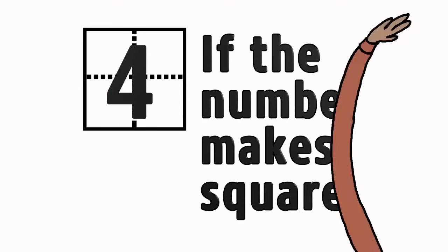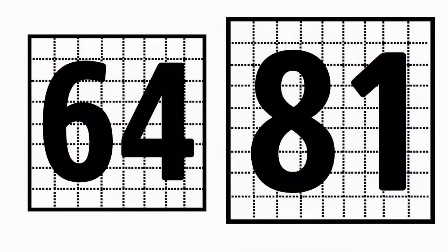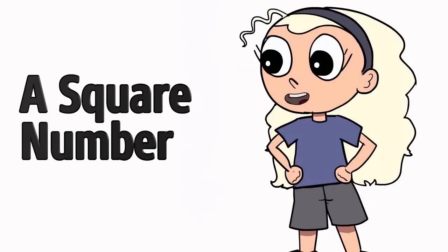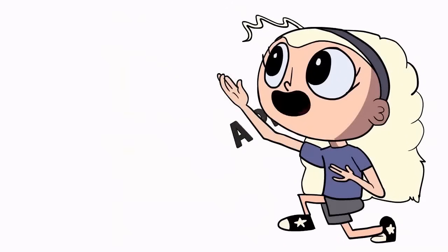If the number makes a square, a square number is there: 1, 4, 9, 16, 25 — can make arrays with 4 equal sides — 36, 49, 64, 81, just to name the first few of them.